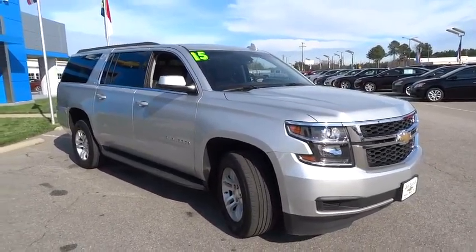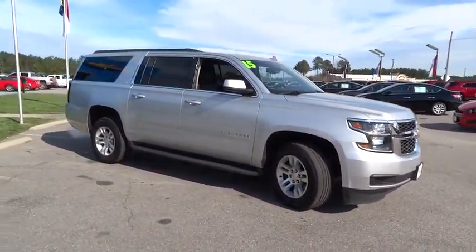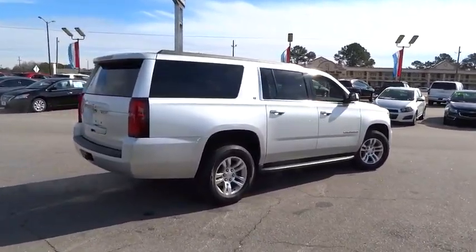2015 Suburban. The Suburban excels at towing heavy trailers, hauling loads of people and gear, and enduring hard use and rugged terrain. This vehicle has less than 40,000 miles. Here are some of this vehicle's great options.